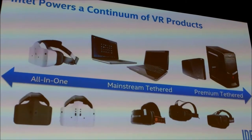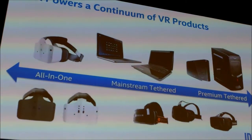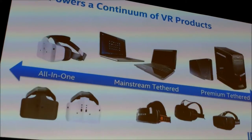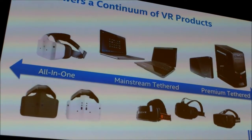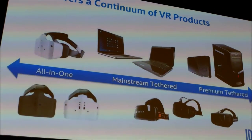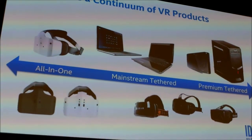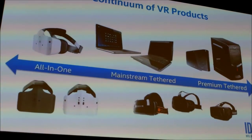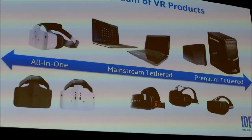Intel is currently powering the whole continuum of VR products, all the way from premium tethered systems — which is today's Oculus-class systems — all the way down to this new category we're trying to help build called mainstream tethered. We're also trying to help build out the mobile ecosystem using projects like Project Alloy, which is what we call an all-in-one untethered mobile device. The RealSense team specifically is focused on how do we enhance the input processing on VR systems to give you additional value.